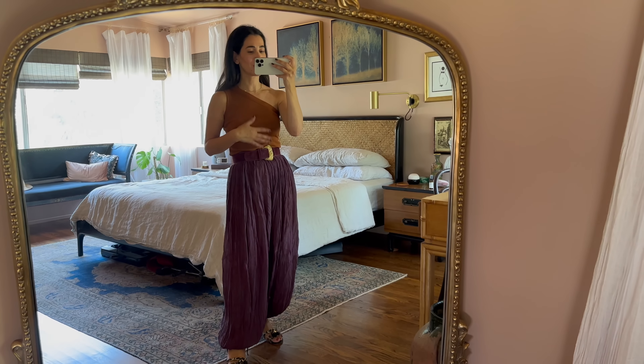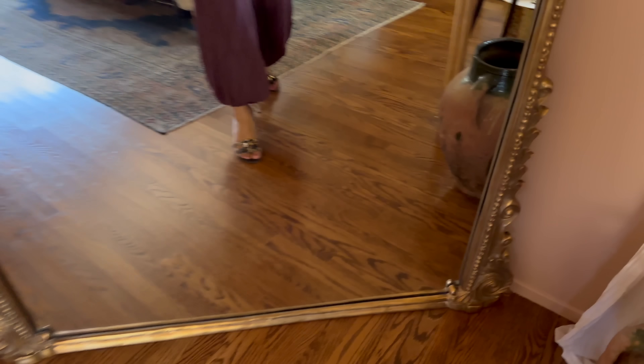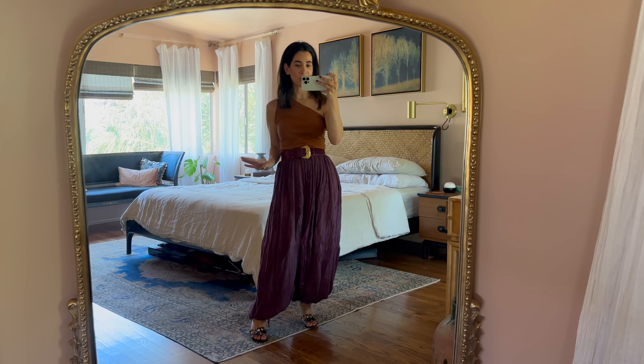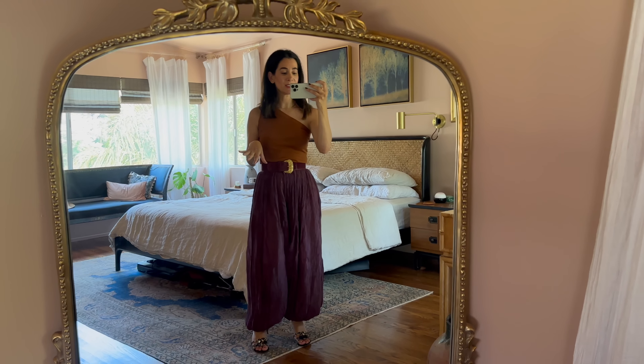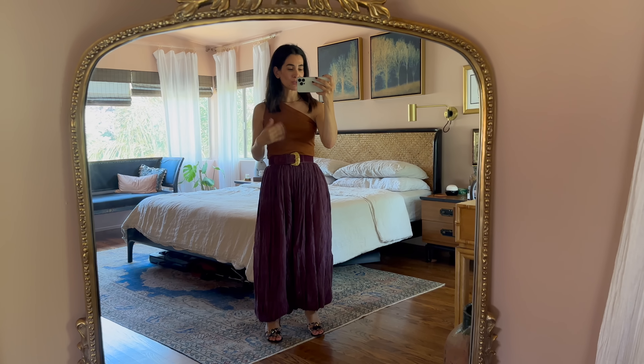One last outfit before the sign-off: tank, belt, and harem pants — not new — but the Stuart Weitzman leopard print mules are new from a recent thrifting trip you'll discover in next week's episode. This is another really fun summer outfit. I love harem pants — if you ever find any thrifting, buy them, because I've styled them a couple of different ways and they're such a great alternative to slacks or jeans. They instantly look super stylish, you can dress them up or down, and I love them with a simple top and a belt. Thank you so much for tuning in — be sure to tune in next Friday for an amazing day of thrifting with a surprise guest!